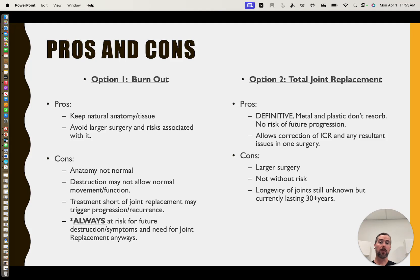For the second option of total joint replacement, the pros are that it's definitive — metal and plastic are very stable and don't progress. In one procedure, it addresses the ICR so the damaged condyles are treated along with any malocclusion. Usually any orthognathic surgery is combined with joint replacement all in one surgery. So you go to sleep, wake up, your joints are gone, you have prosthetics, your bite and occlusion are in a better place — a one-and-done kind of thing.